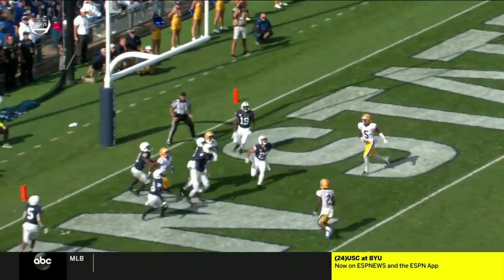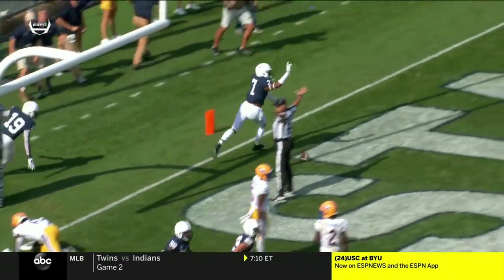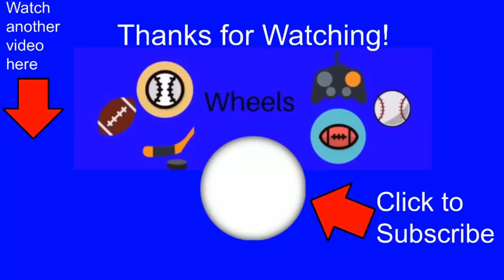With excellent defense in the second half, there'll be plenty of talking points — including the play selection for Pittsburgh and the first and goal situation.